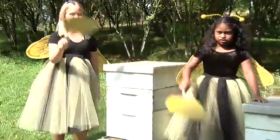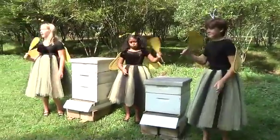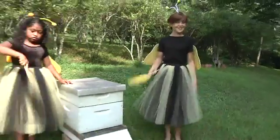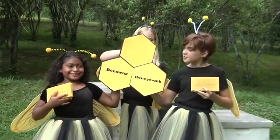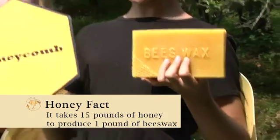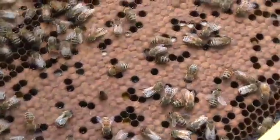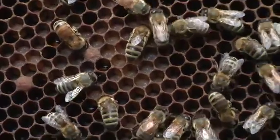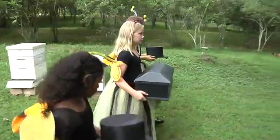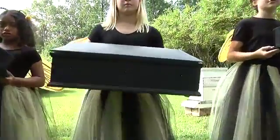On hot summer days, worker bees will ventilate the beehive by using their wings and fanning the entrance of the hive to create a cool air draft within the colony. Worker bees make beeswax from their own bodies and form it into honeycomb. The honeybee eats lots of honey, then the wax comes through tiny pores in the bee's abdomen. They form the wax into honeycomb cells where it will become the storage areas for honey and a place to raise young bees. Once in a while a bee may die within the hive, and some bees will have the job of removing the bee from the hive.